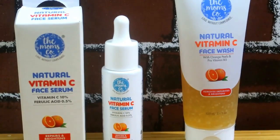Hey Lovelies! In this video, the Mom's Code is a natural vitamin C face wash review. Let's get started!